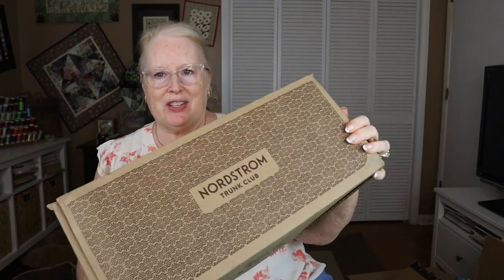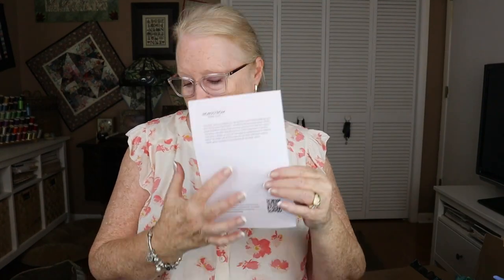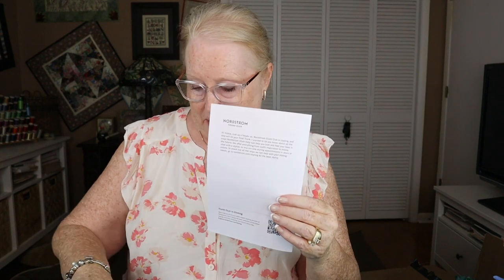Hi everyone, it's Vicki, and I am here with my very last trunk club. Wow, it is packed full. I think I better unwrap everything. So normally I would have a note from my stylist right here, but instead I have a note saying: just a heads up, Nordstrom Trunk Club is closing, and this will be your final trunk.